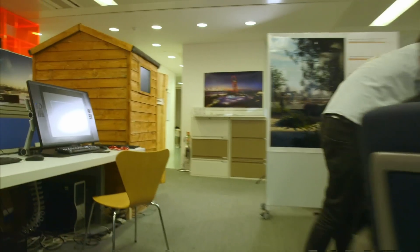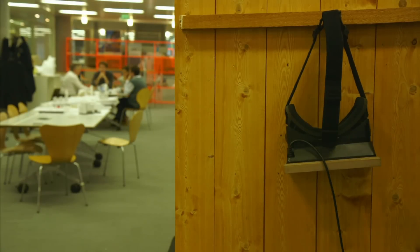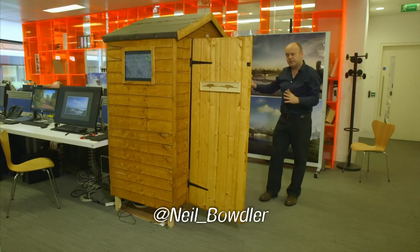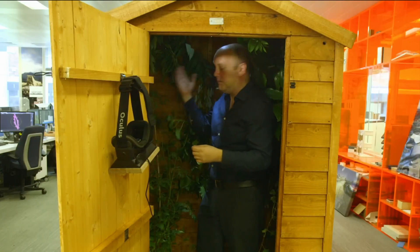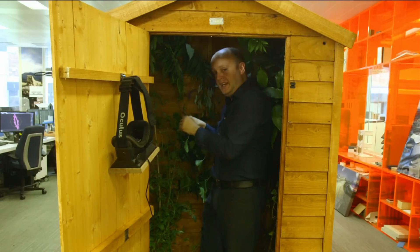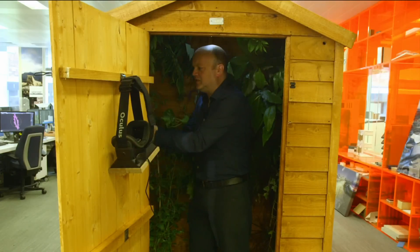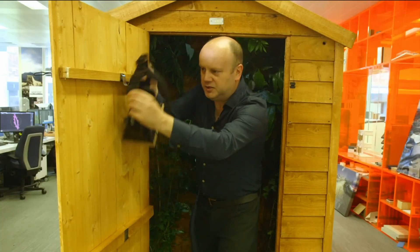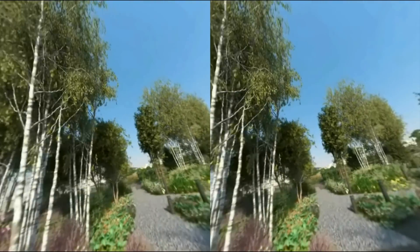David doesn't just want to create pretty videos. He wants to put you in or on the buildings or structures before they're built. No office is complete without a shed, but this is one with a difference — it's a visualisation shed. Step into it and you can transport yourself to the River Thames. Inside the shed there's a fan to represent the wind, leaves to represent the foliage that will be on the bridge and the aroma they'll give. There's even the sound of birdsong and the distant hum of traffic. Put on these glasses and you can really put yourself on the bridge.